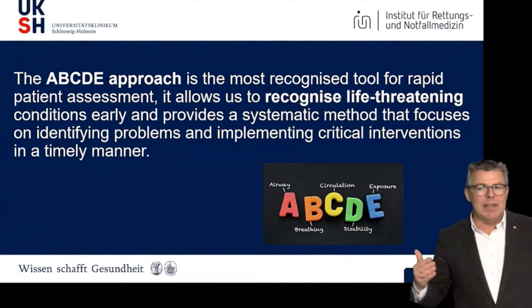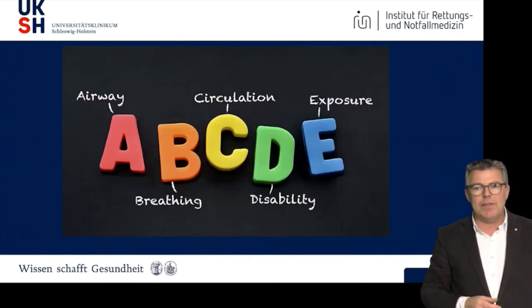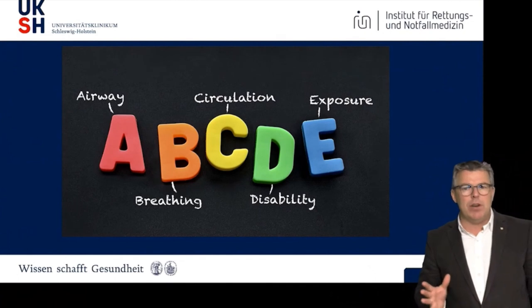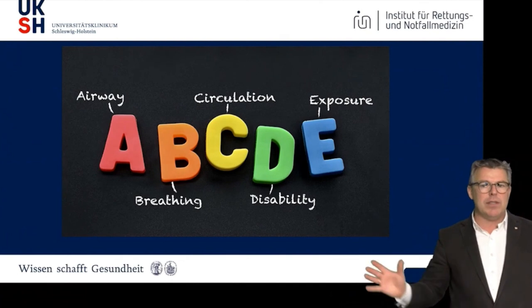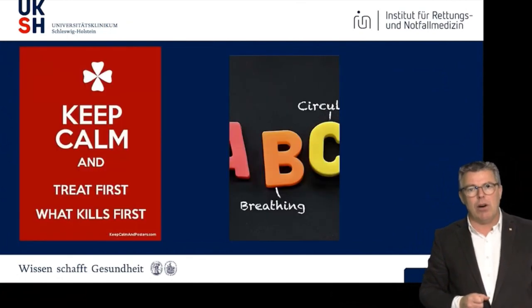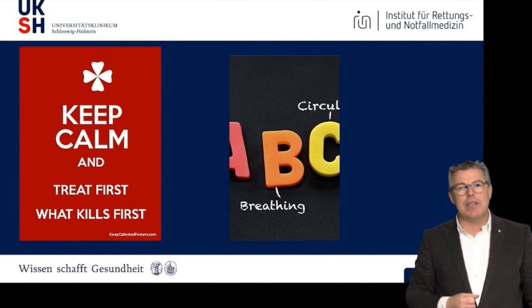The question is what will be the best way to handle different situations. We will focus today on one part of this treatment — we look at airway a little bit, but more on breathing, because the B in ABCDE is very important and often forgotten. People normally say airway is very important — I did a great intubation — and then they move on to circulation. Ventilation, as an anesthesiologist by training, is a very important part to heal patients, but also if done the wrong way, to harm patients. Keep calm and treat first what kills first.